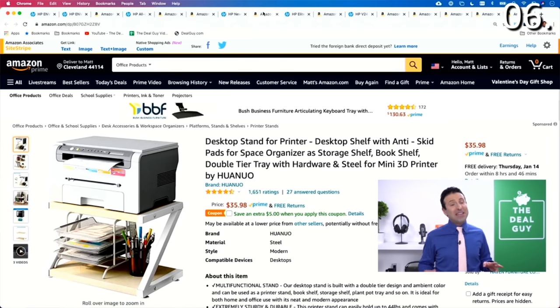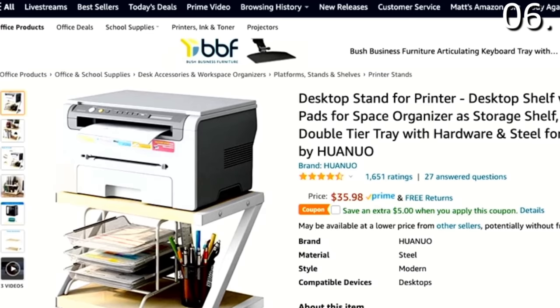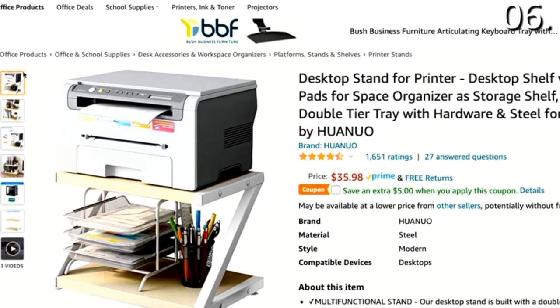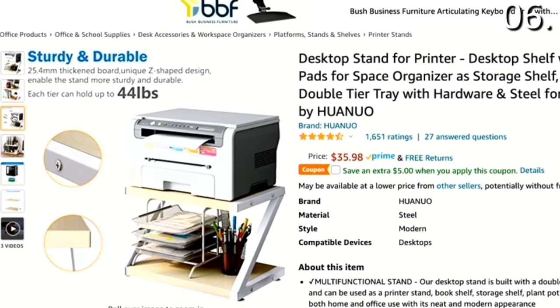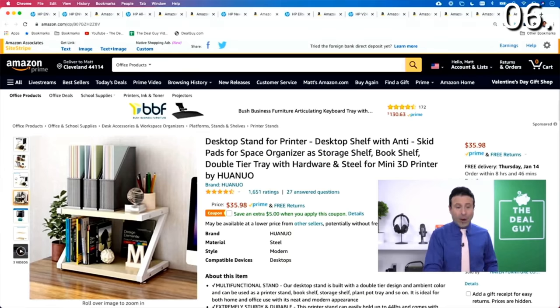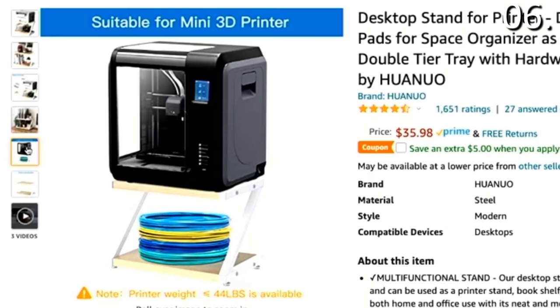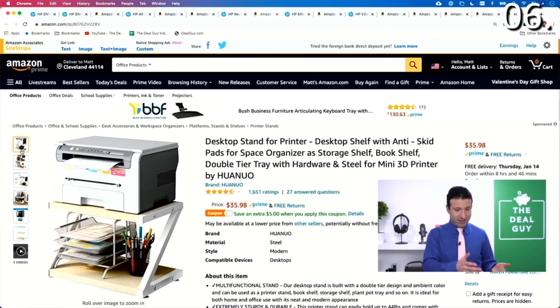To accompany that printer in the number six spot, I found a desktop stand for the printer, which could work with the printer I just showed you or another printer you have. It's an anti-skid space organization system. There's an additional $5 coupon at the time I'm uploading, which knocks this down to $30.98 with free shipping and free returns through Prime. It'll handle up to 44 pounds of weight, and you can use it in different ways — as a shelf, or even for a 3D printer or paper shredder. I love that deal as well.